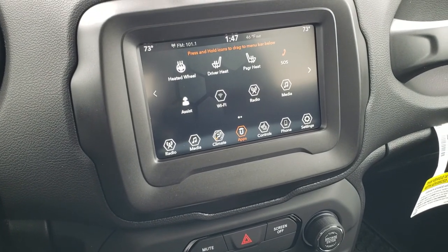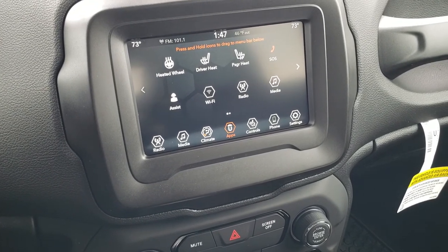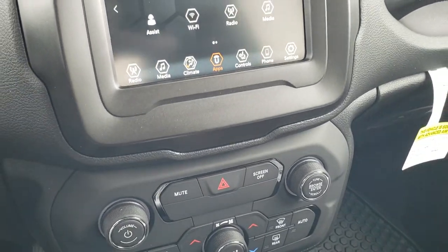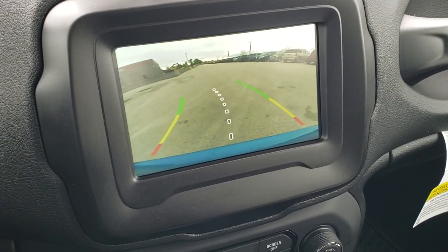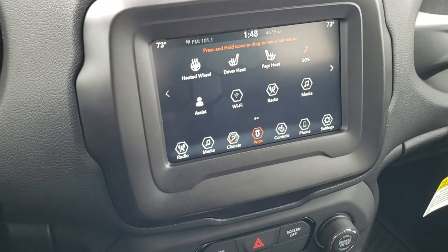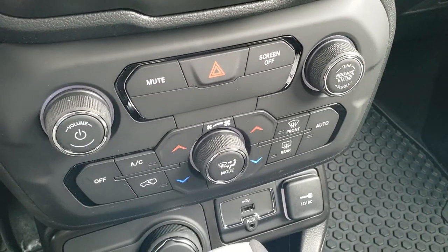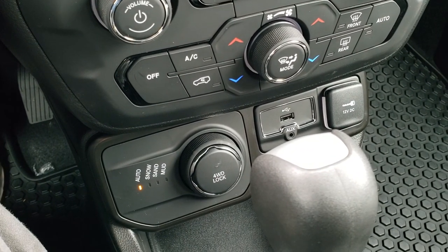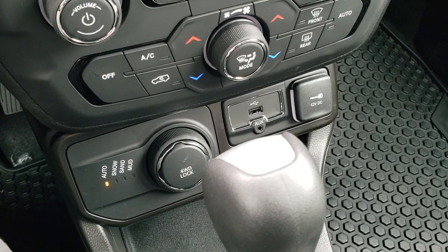We actually did a video of an Android Auto demo on an 8.4-inch screen, which would be very similar to this radio — that's in the upper right-hand part of the screen if you want to check that out. This is also where your backup camera shows up, and those grid lines are dynamic, meaning they turn as you turn the steering wheel. Down here you have tactile climate and audio controls, an AUX and a USB port, the four-wheel drive system with active drive one with auto, snow, sand, and mud modes, and a four-wheel drive lock.